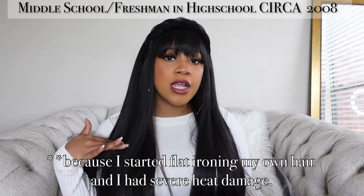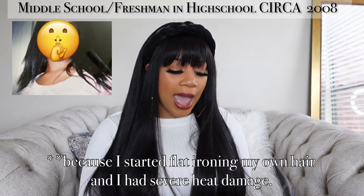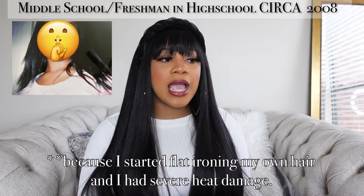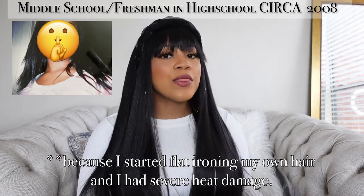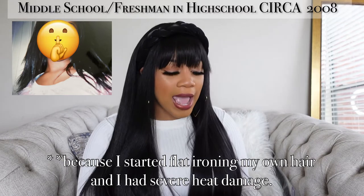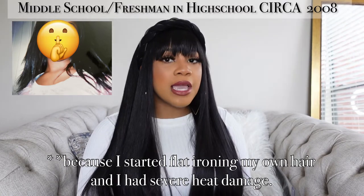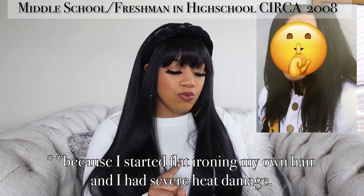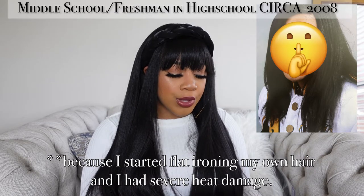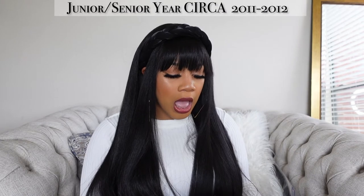At one point she did have to cut my hair. I can see this picture right here — I was out here flat-ironing my own hair and putting grease on it trying to make it stay sleek, but it was just a mess. I had heat damage and my mom had to cut my hair. I was able to grow it back, as you can see in this picture when I was in band.